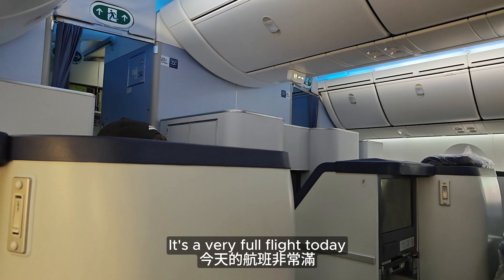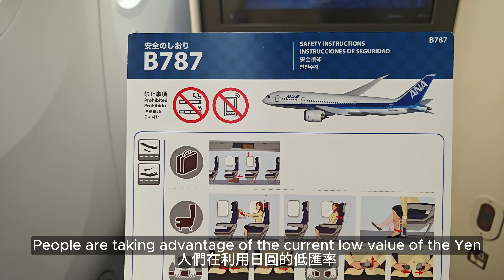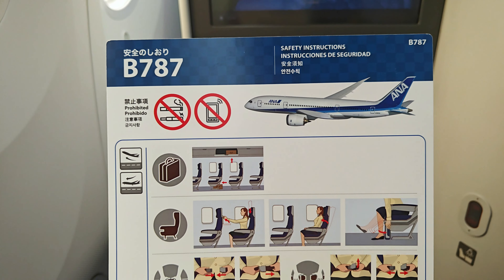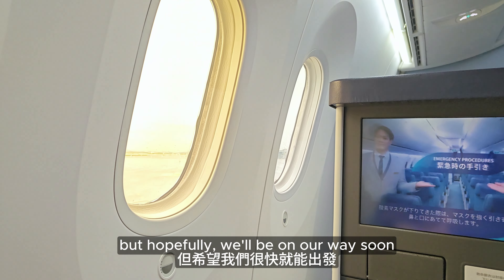It's a very full flight today, especially during the busy summer travel season to Japan. People are taking advantage of the current low value of the yen. We are delayed right now due to the bad weather, but hopefully we'll be on our way soon.